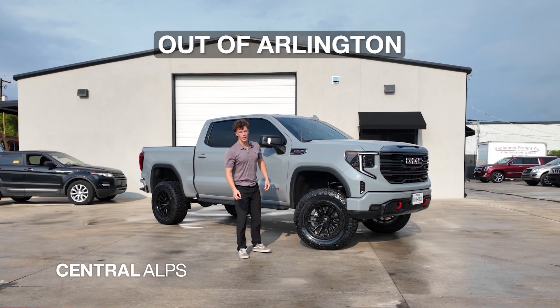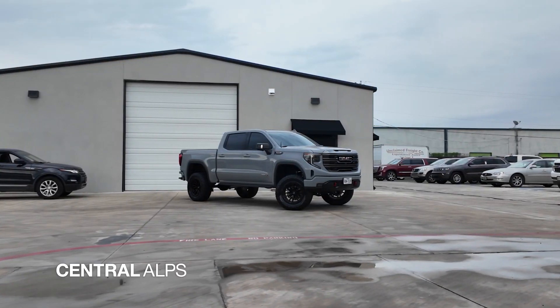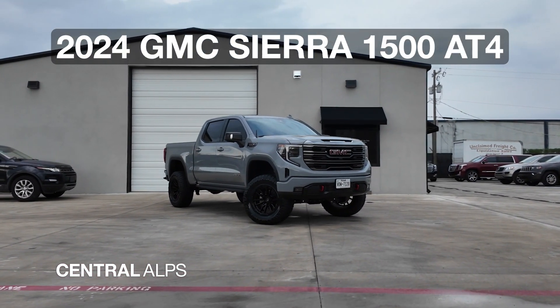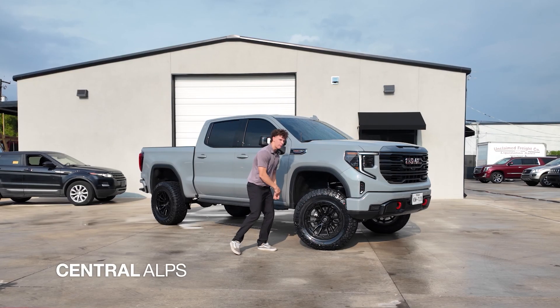Hey, this is Colton with Central Alps out of Arlington. We're the premier off-road custom shop out of the DFW area, and today we've got this 2024 GMC Sierra 1500 AT4. It's brand spanking new out of the package. Let's take a look at exactly what we put on this vehicle.